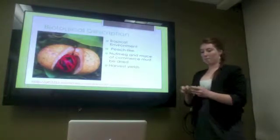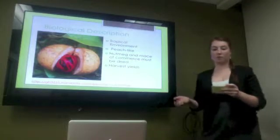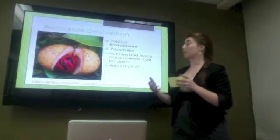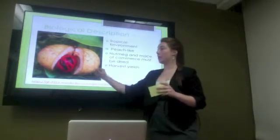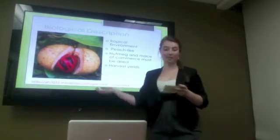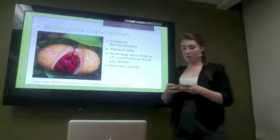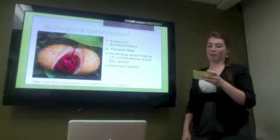The biological description. This plant requires a highly tropical environment because it utilizes the fertile volcanic soil, high temperatures, and high humidity found in that region. Before maturity, it has fruits that look a lot like peaches — imagine these two halves closed before maturity. After maturity, the two halves split to reveal the seed and the fleshy red aril. The seed is the nutmeg and the fleshy red aril is mace. To be the nutmeg and mace of commerce, both the seed and the aril have to be dried. These plants are harvested mostly in April and November, though they produce fruit year-round and can produce up to 10 to 14 pounds of mace and nutmeg per year.